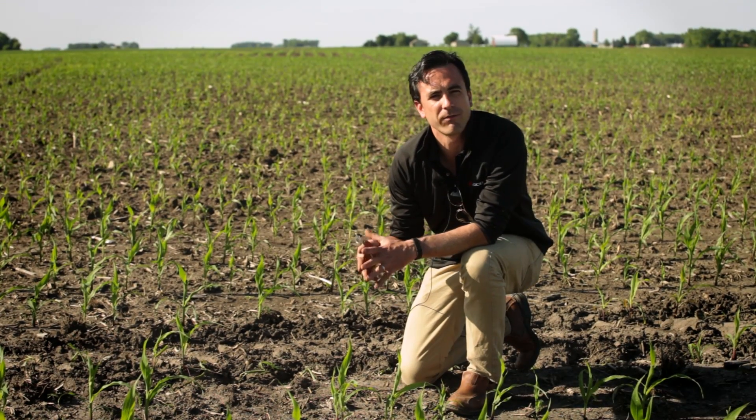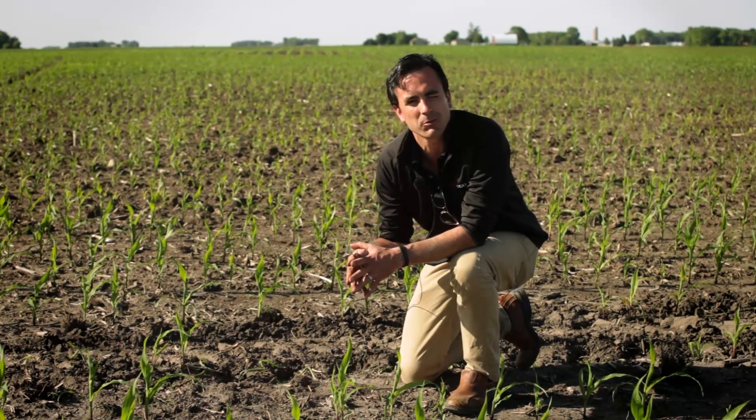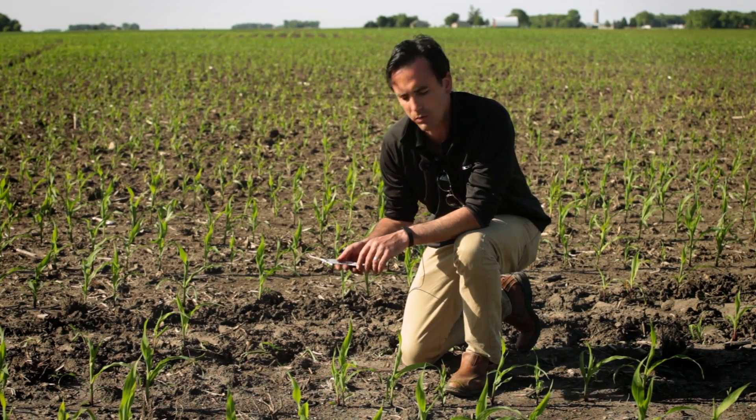Hi, Connor Bergen coming to you live from our 2016 crop tour site here in Sleepy Eye, Minnesota.